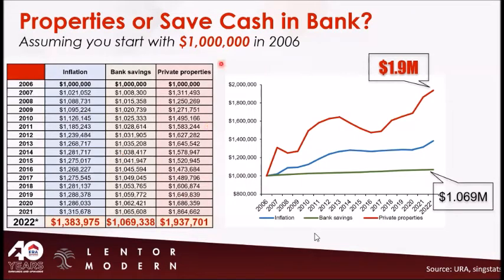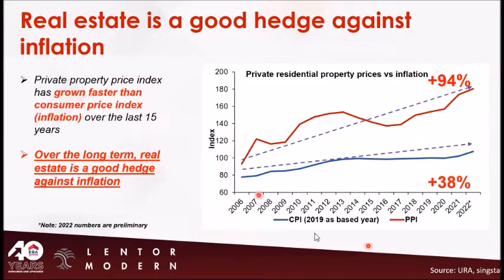If you bought a 1 million property in 2006, based on the property price index, it would be worth 1.9 million now. Inflation rose 38% over these years, but private property rose by 94%. The private property price index has grown faster than the consumer price index over the last 15 years. Over the long run, real estate is a good hedge against inflation.